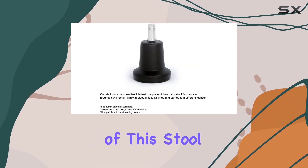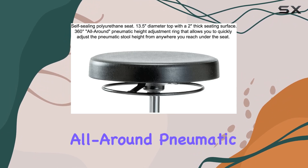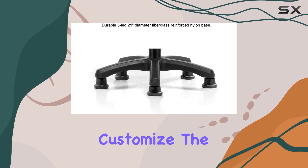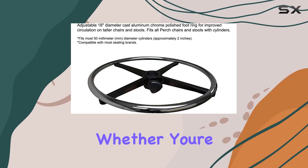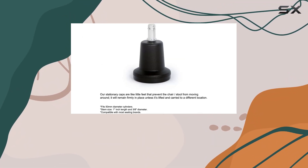One standout feature of this stool is its ease of adjustment. With a 360-degree all-around pneumatic height adjustment lever, you can effortlessly customize the stool height to suit your preferences. Whether you're working at a desk or a workbench, finding the perfect height has never been easier.